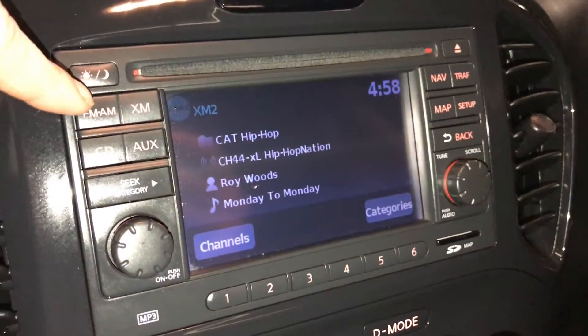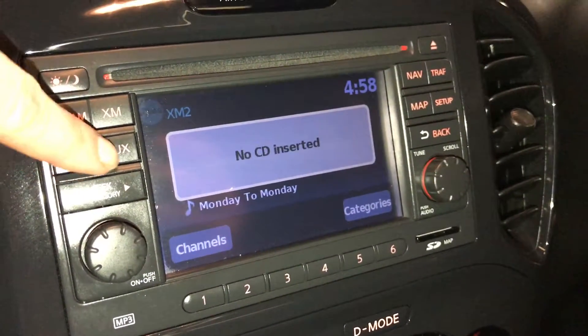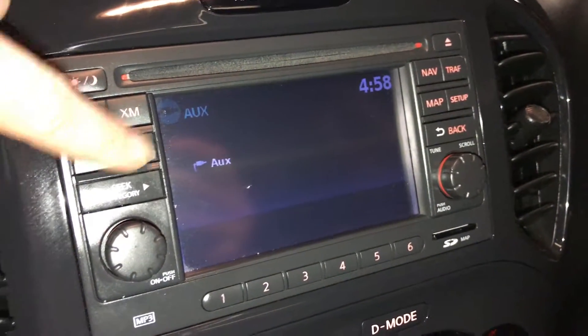For audio, you have AM, FM, satellite, CD. It's MP3 compatible, auxiliary, USB, and Bluetooth.